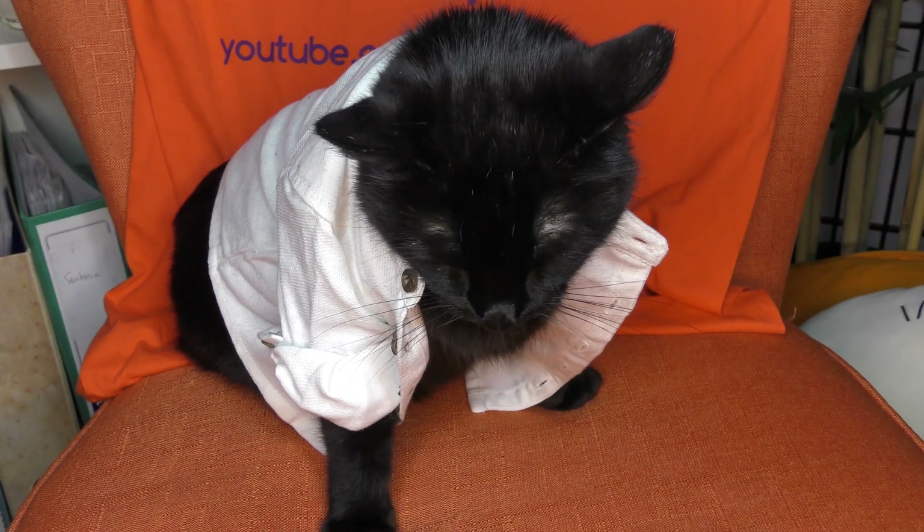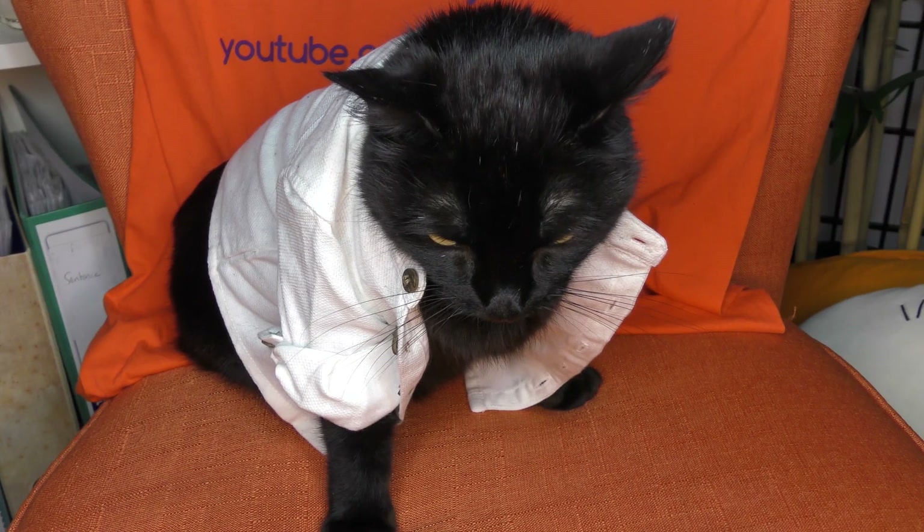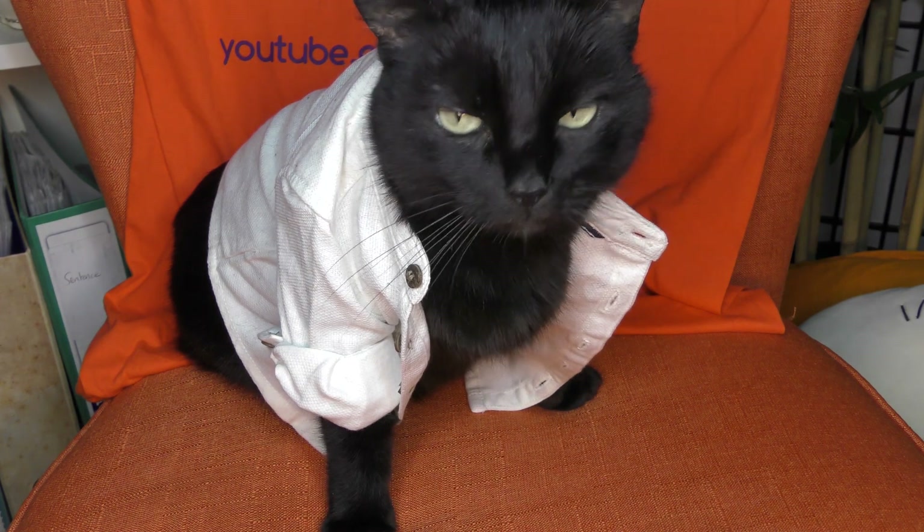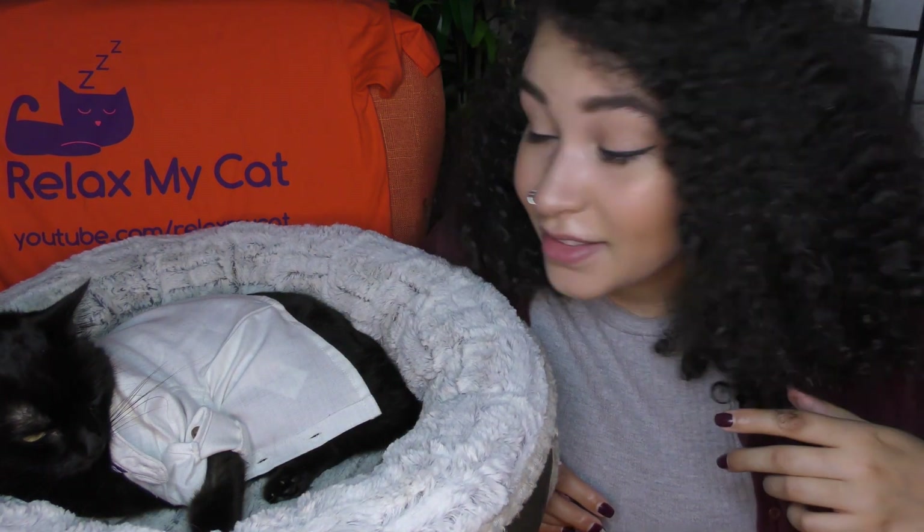Let me know what you guys think and we shall see. I was thinking about calico cats and ginger cats and how people say that they are mainly a certain sex — like how they're all girls or how they're all boys. I was just wondering if there is any truth to this. So I called our in-house researcher Maya, and she found that actually there is.